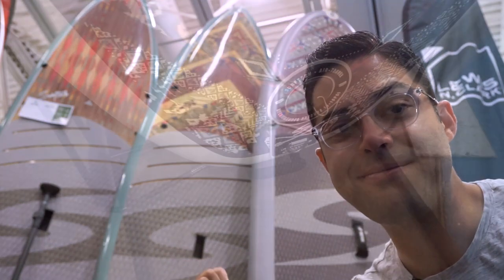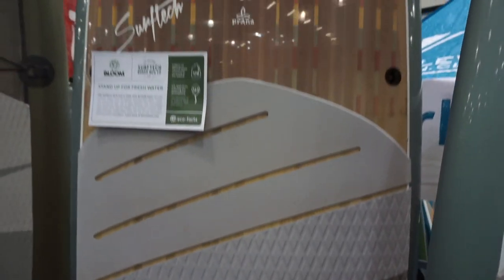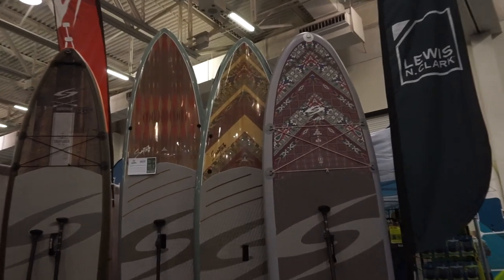Most stylish paddleboard coming out for 2018 — we're going to give it up to Surf Tech with their new collaboration with Prana. Combining Surf Tech's innovation and Prana's cult following among outdoor lovers, this collaboration with boardmaker and fashion line is arguably the most fashion-forward deck graphics on any composite or inflatable SUP I've seen to date.